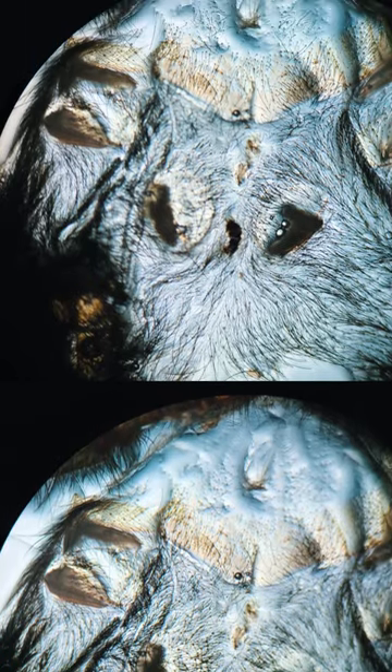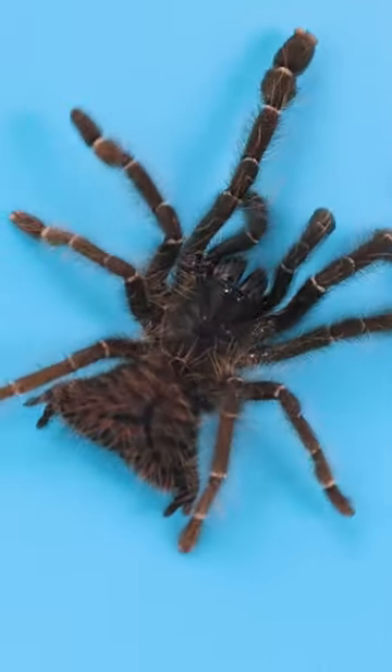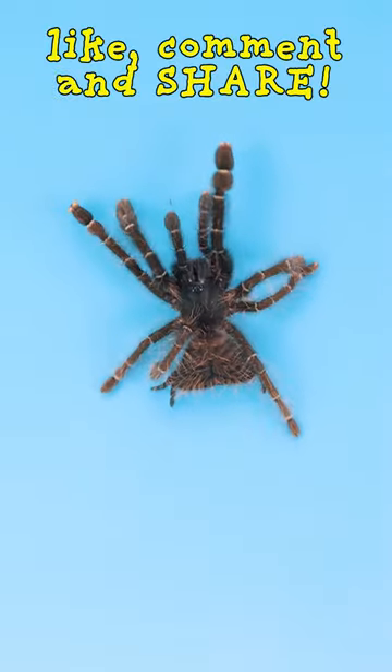One thing I am sure of, though, is that she has six book lungs, as opposed to the two pairs of book lungs tarantulas typically have. Have you ever seen a tarantula with two butts? Tell me in the comments.